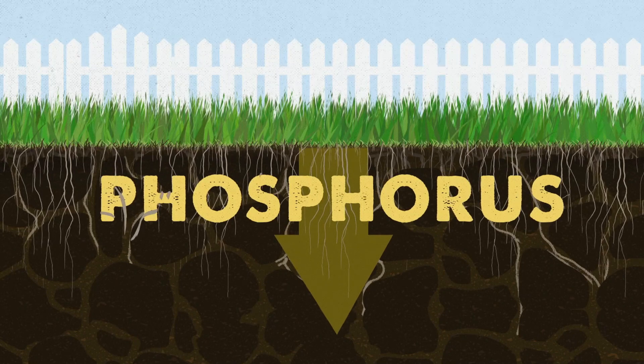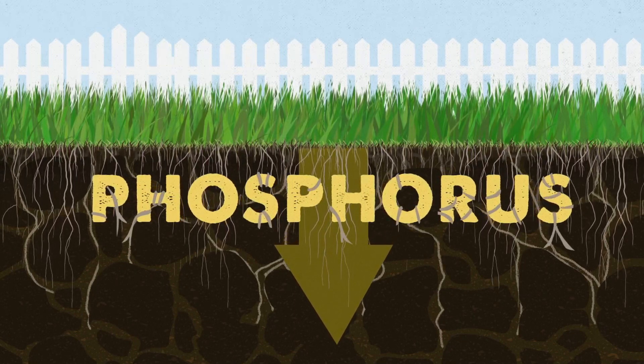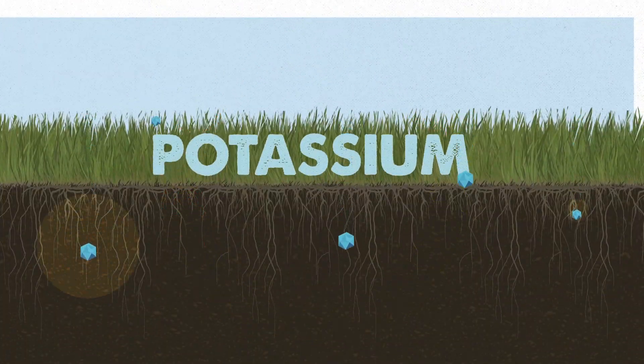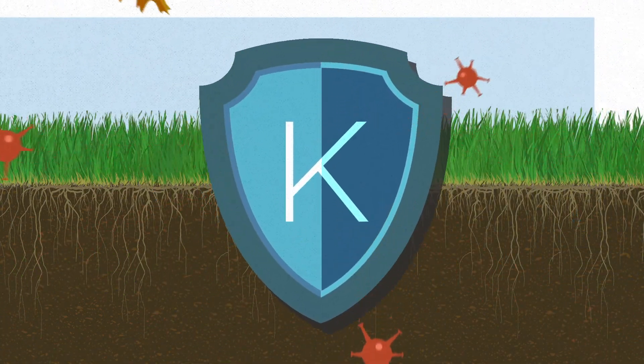The 'down' is phosphorus, because it helps seedlings and newly laid sod develop strong roots. It's mainly found in starter fertilizers. Lastly, the 'all-around' is potassium, because it provides well-rounded nourishment and boosts the plant's immune system to fight against diseases.